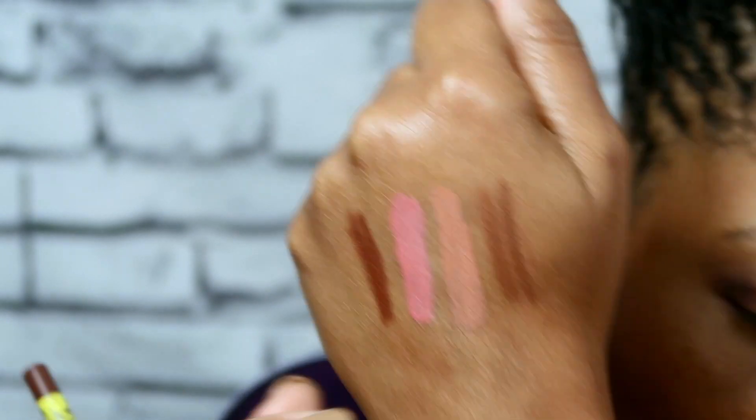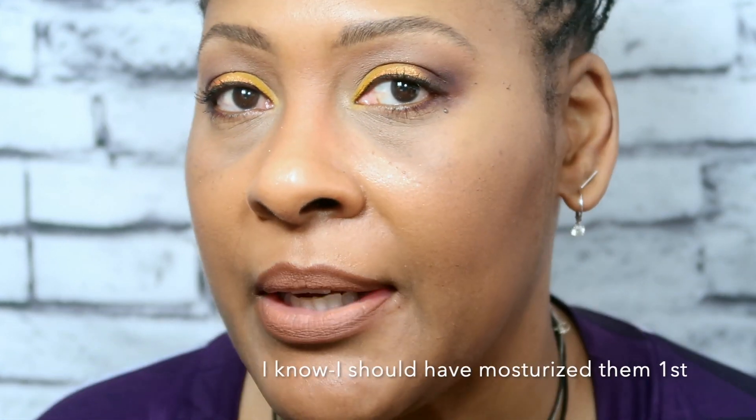Out of the whole collection that I received from Makeup by Shayla, I will definitely be repurchasing the BFF3 liner, and I may repurchase another one of these because I think this is a pretty good nude. Let me know what you think for my lips.